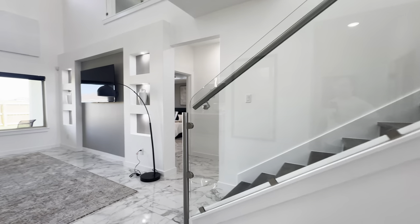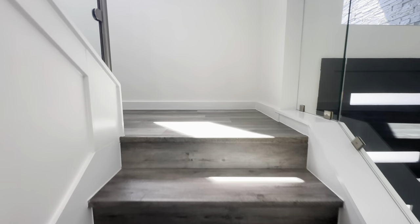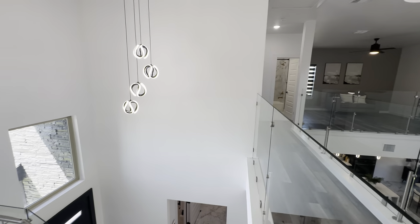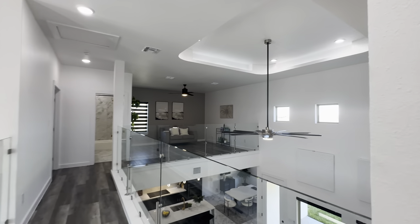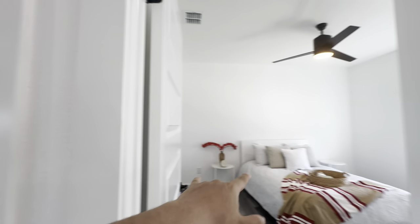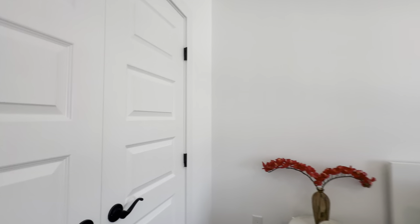Over here you're going to go upstairs — you've got engineered vinyl flooring for the stairs and the upstairs portion. And this is the view from up here — wow! Here's the view of the great room — look at that! You've got the catwalk over here and then you've got the first guest room over here. There's so much space up here — I'm like getting lost, just kidding!